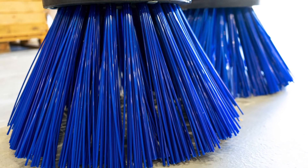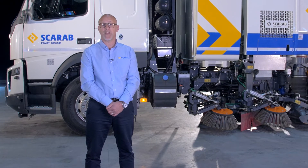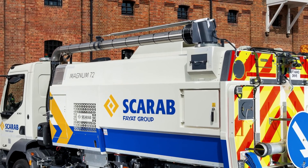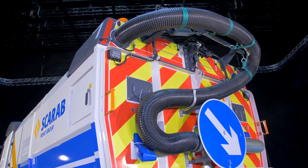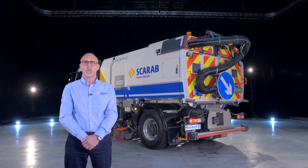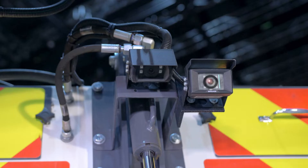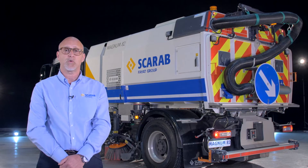The Magnum 82 can also be fitted with a number of high-performance options to help our customers meet the demands of their operation. From our efficient and powerful high and low pressure water systems to a selection of roof and door mounted wonder boom solutions, the already impressive suction and water systems of the Magnum can be boosted further. We also offer a range of safety and security extras, including beacons and work lights, and a number of camera options to improve visibility and comply with specific site requirements.